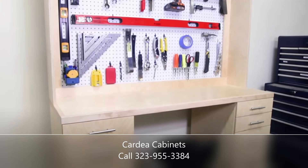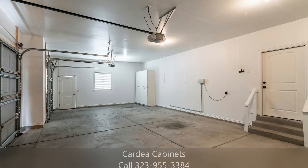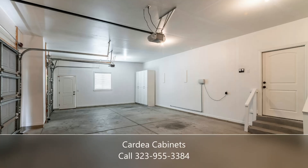Our cabinetry systems are constructed with quality materials including steel framing, durable laminate surfaces, and precision hardware elements like soft close hinges.